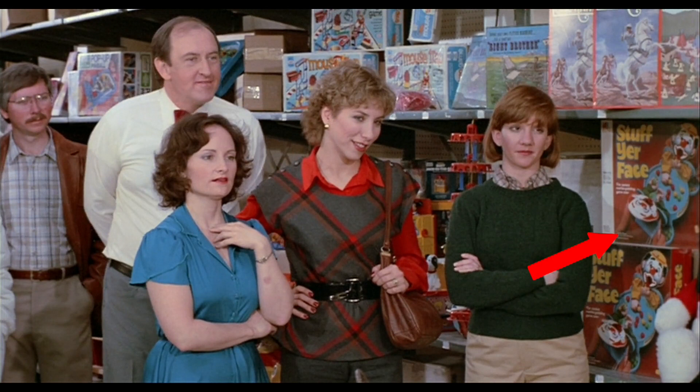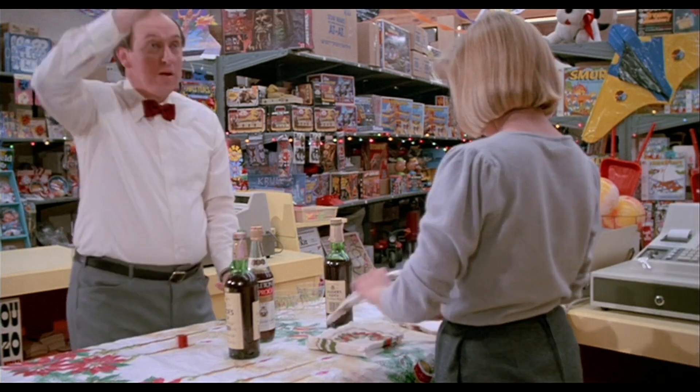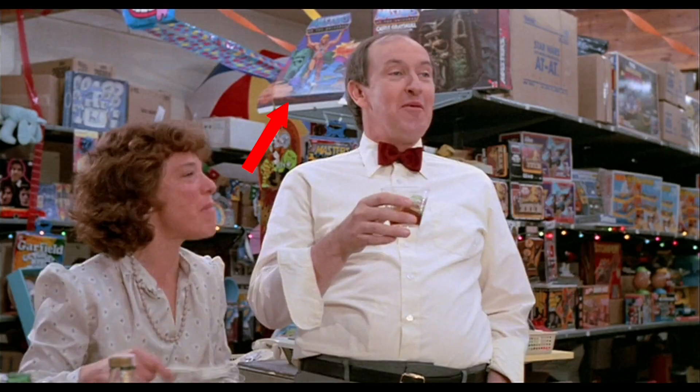I don't see really anything new to point out except maybe the best name of a game ever: 'Stuff Your Face.' Now if you look at the top shelf next to the Castle Grayskull — at first I thought this was some kind of He-Man toy, but I think it's actually a store display for He-Man and the Masters of the Universe. You can see it a lot better in this scene here.